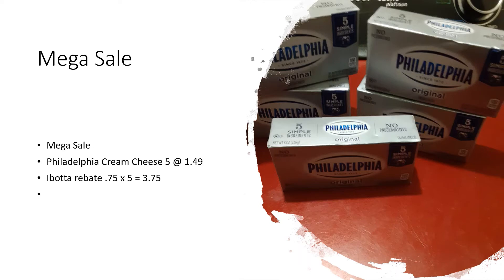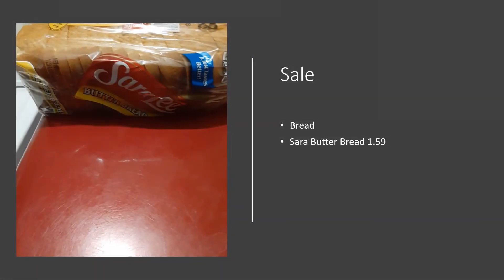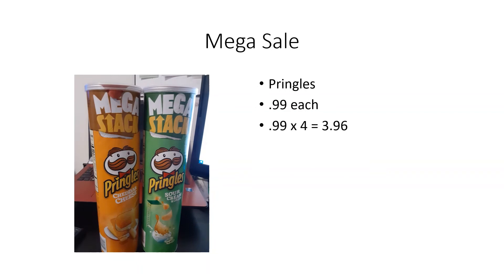In my grocery haul I also purchased some cereal and bread — we needed bread to go along with the haul this week. Pringles were 99 cents for the big mega cans, so I bought four of those and four cost me $3.96. We are big snackers and my grandkids come over, so I always like to have plenty of snacks in what I call my snack basket.